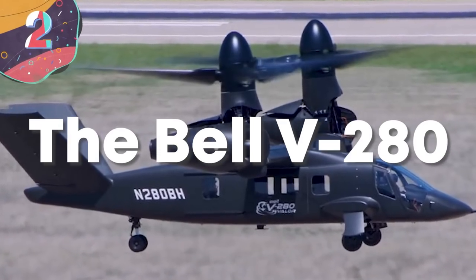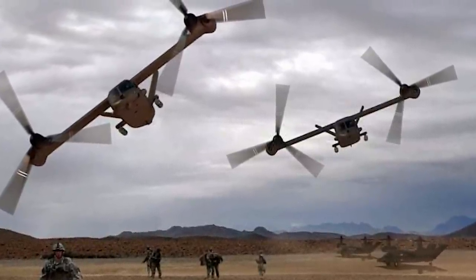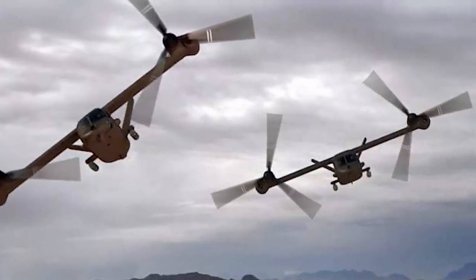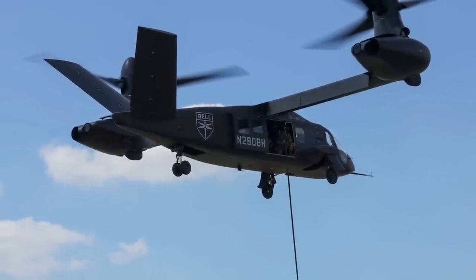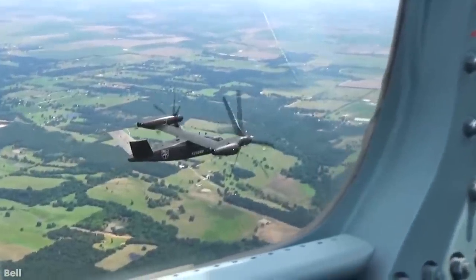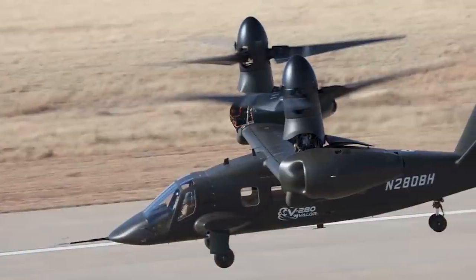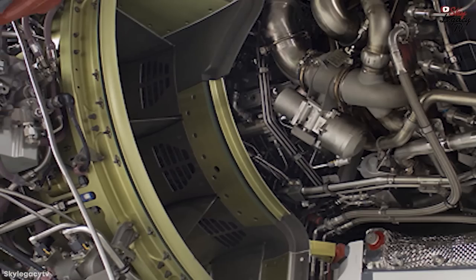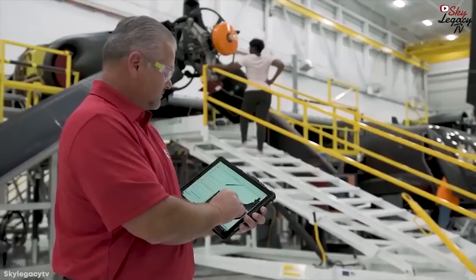Number 2: The Bell V-280 Valor. The Bell V-280 Valor is a tilt-rotor aircraft being developed by Bell and Lockheed Martin for the United States Army's Future Vertical Lift Program. The V-280 is reported to be designed for a cruising speed of 280 knots or 320 miles per hour, a range of 2,100 nautical miles, and an effective combat range of 500 to 800 nautical miles. Expected maximum takeoff weight is around 30,000 pounds. A drive shaft runs through the straight wing, allowing both prop rotors to be driven by a single engine in the event of engine loss.